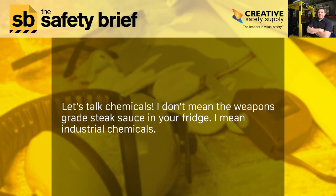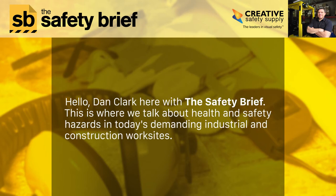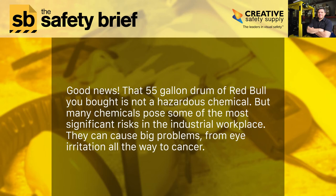Let's talk chemicals — not the weapons-grade steak sauce in your fridge, but industrial chemicals. Hello, I'm Dan Clark here with the Safety Brief, where we talk about health and safety hazards in today's demanding industrial and construction work sites. Good news: that 55-gallon drum of Red Bull you bought is not a hazardous chemical.